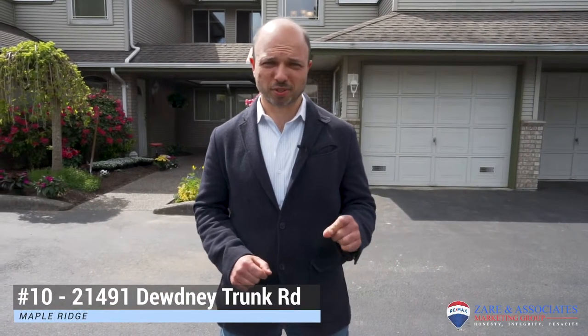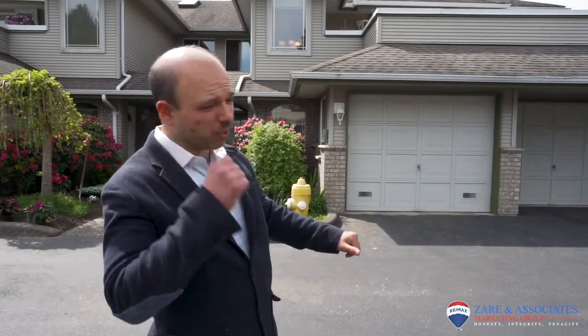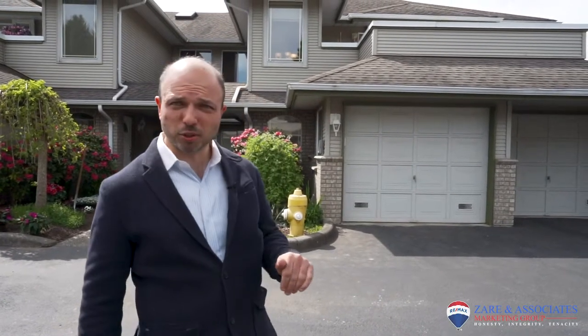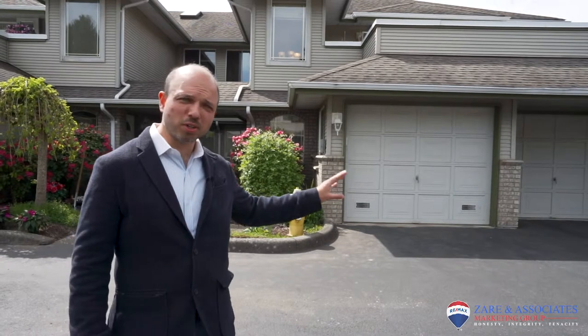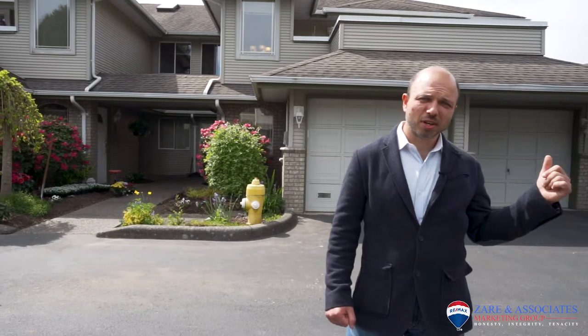Now let's take a look inside the unit — that's the best part. We're standing in front of unit number 10, the beautiful unit for sale. The way these buildings are designed, there's a top floor and a ground floor. Ours is the top floor unit — you can see up there, there's a ground unit below you. Each unit has its own single-car garage, plus if you have a second car there's plenty of residential parking available that's not assigned.